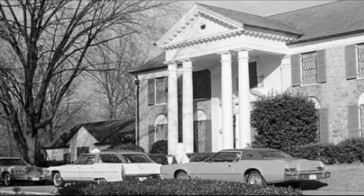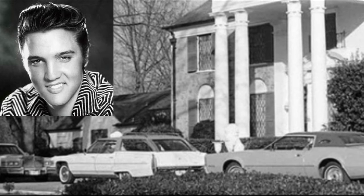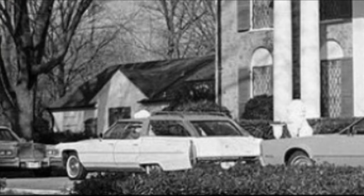If you guys like the King, you'll enjoy this one. Today we're stopping by to see one of Elvis's most interesting cars, which you can see right here in this picture in front of Graceland. Let's go take a look.